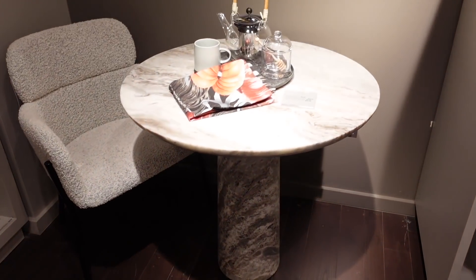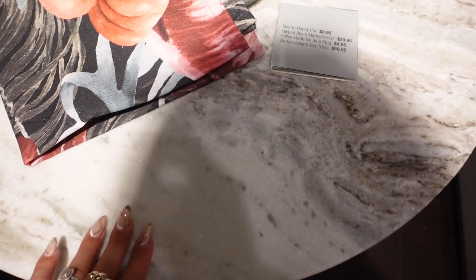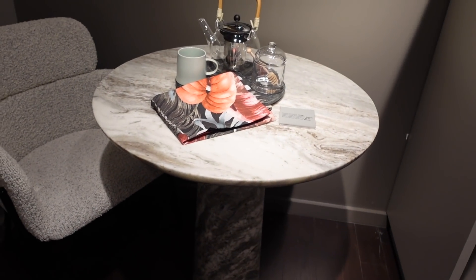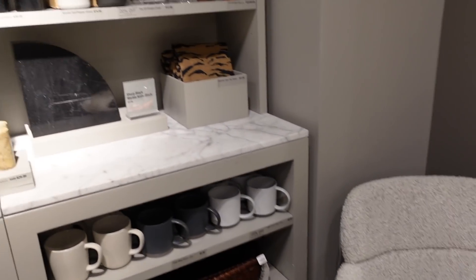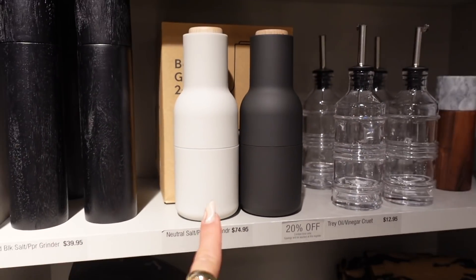I am obsessed with this table — I will have this table in my home one day. It's the Babylon Round Marble Table at $15.99. It's so beautiful. Salt and pepper grinder — I've seen this before, I really want it. I don't need it though, but it's really pretty for a kitchen.